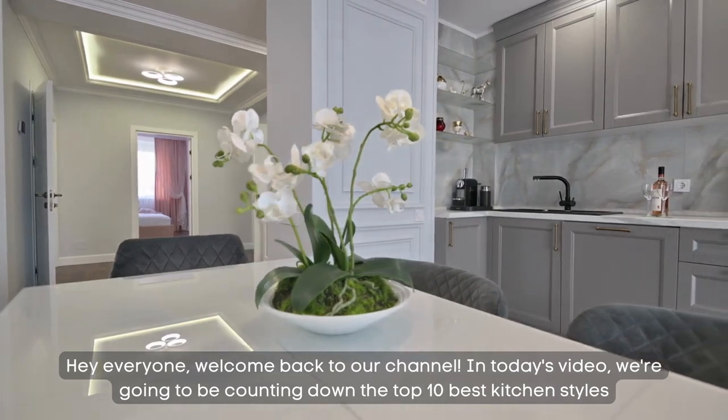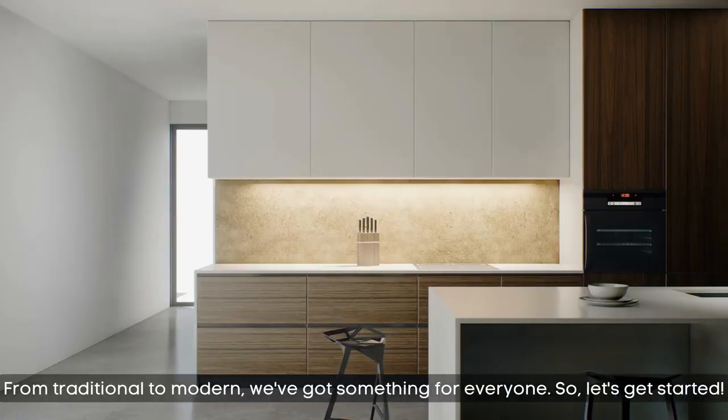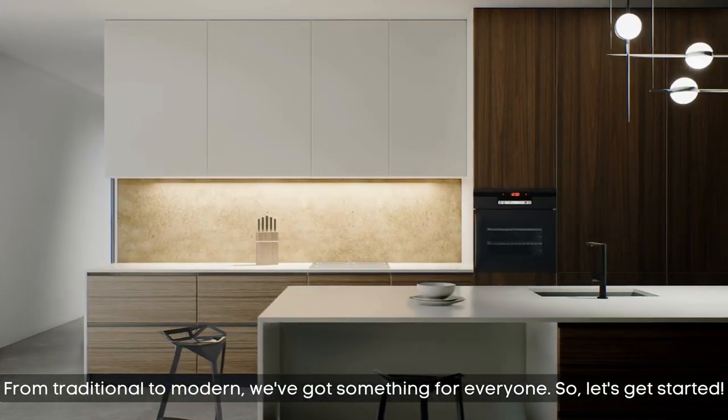Hey everyone, welcome back to our channel. In today's video, we're going to be counting down the top 10 best kitchen styles. From traditional to modern, we've got something for everyone, so let's get started.